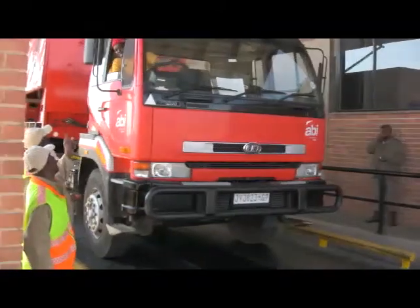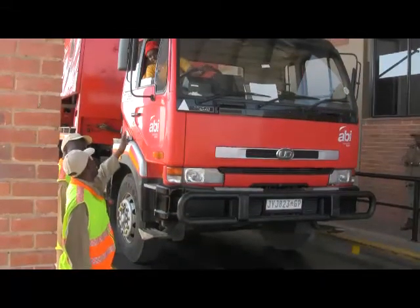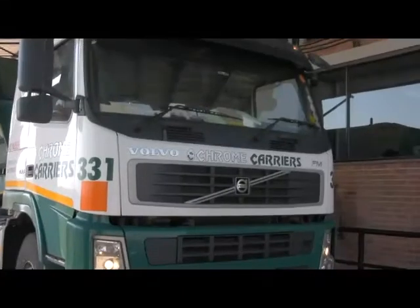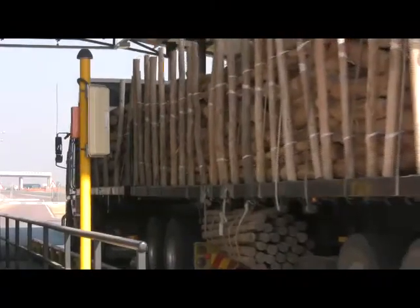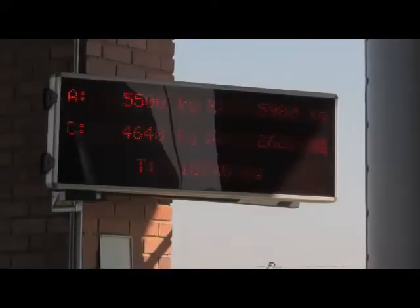As the high-speed weighbridge is not sufficiently accurate, the vehicle now has to be weighed with a high-accuracy weighbridge. When a vehicle stops at the weighbridge, the vehicle is identified by scanning the RFID tag. The vehicle then moves onto the weighbridge and the results are displayed on the screen.